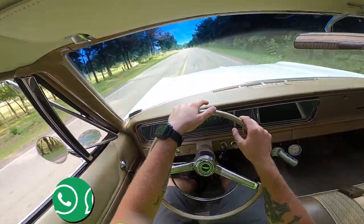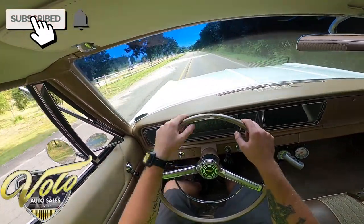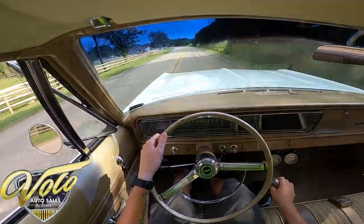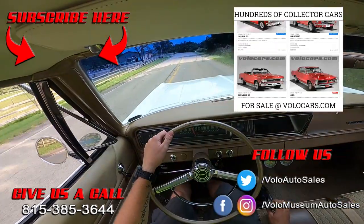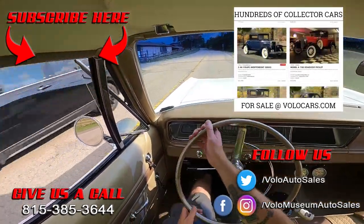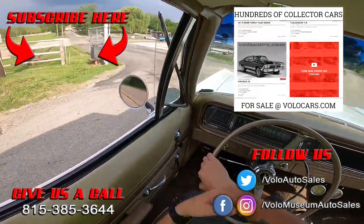Click subscribe on the YouTube channel, turn on the notifications, head on over to volocars.com, and give our sales department a call if you have any questions — because this baby's going to go quick. As always, appreciate ya. See you next time!